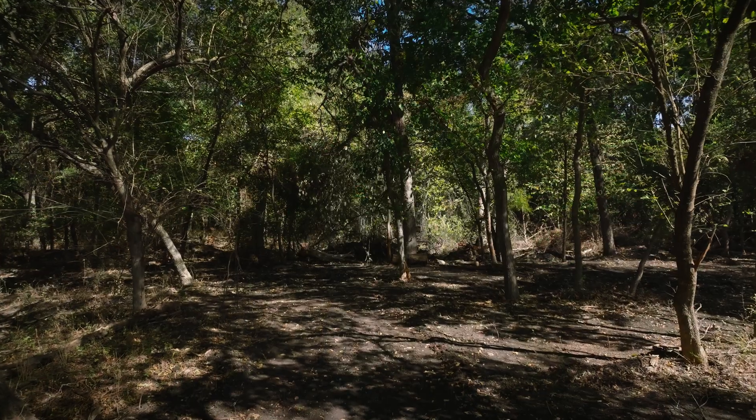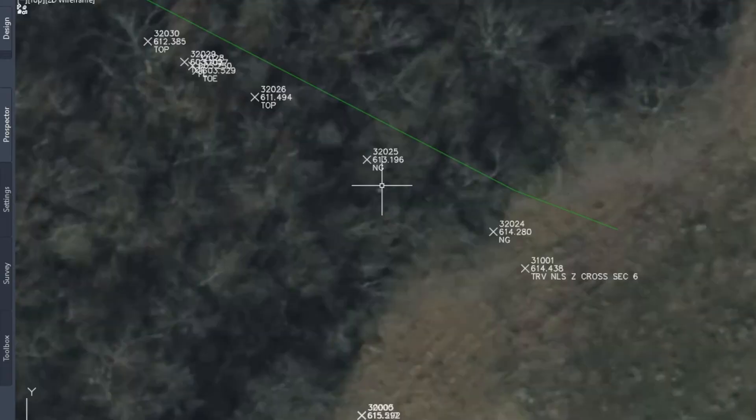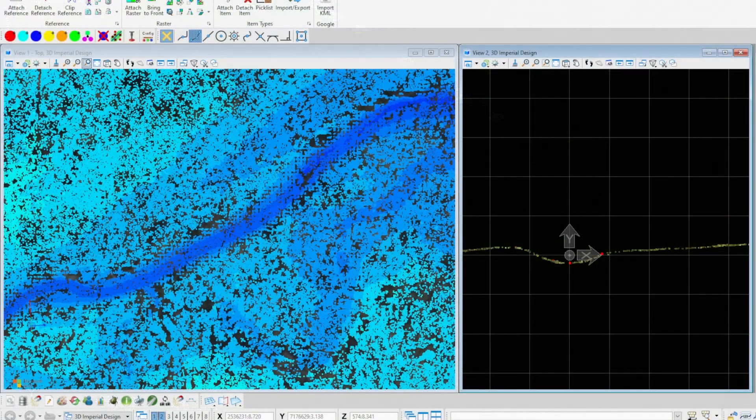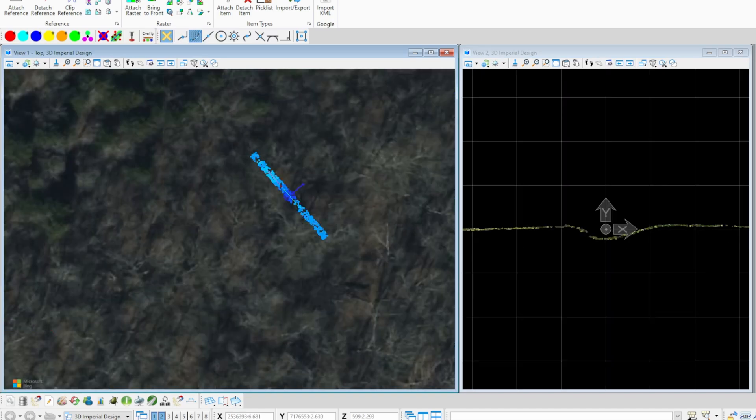We will run a few cross-section lines through here manually to verify all the data. Traditionally, doing a creek like this, we'd be using a total station, traversing through. Any cross-section would incorporate a natural ground shot and a top of bank shot. Depending on whether you have a U-shape or V-shape, you're going to go either toe of bank into a flow line, or right into a flow line for a V-shape, then mirror that on the back end going back to top of bank and natural ground.